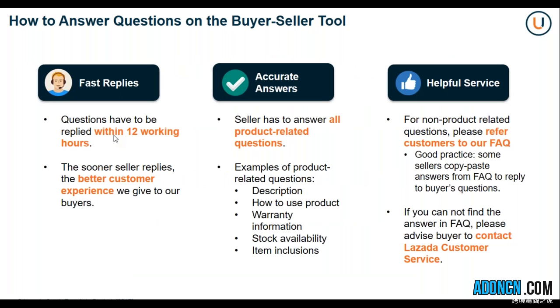How to answer questions on the buyer-seller tool — there are three pointers to understand. First would be fast replies: questions have to be replied to within 12 working hours. The sooner the seller replies, the better the customer experience. Remember that your interactions with your customers will also help in their decision-making process, so if you want to convince them faster, you have to reply faster to their queries.